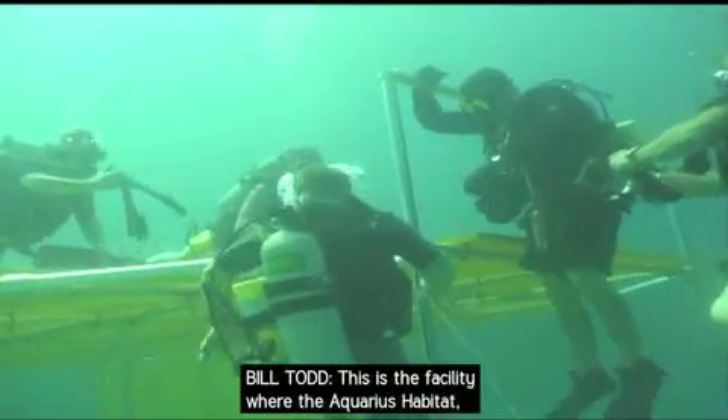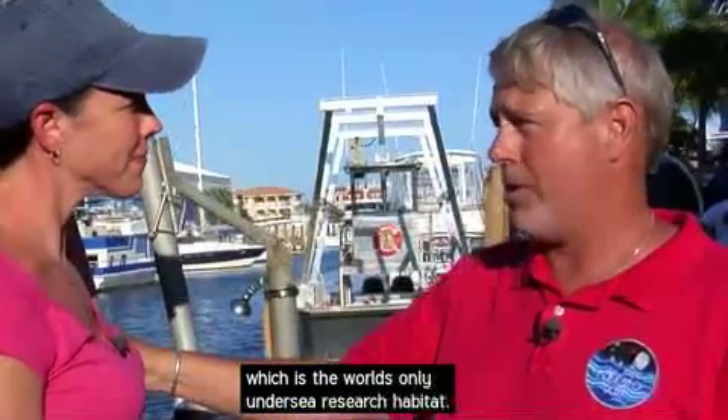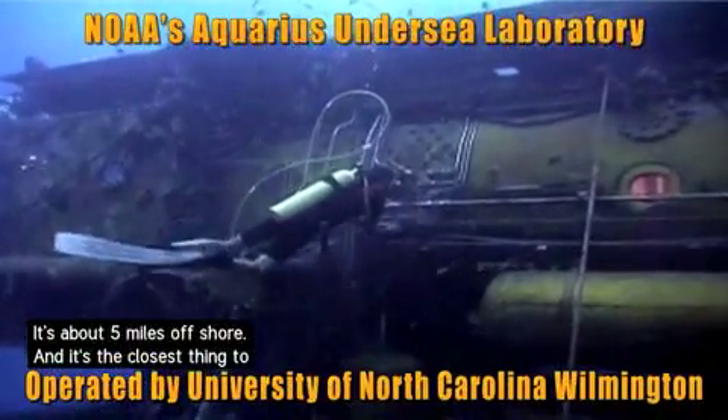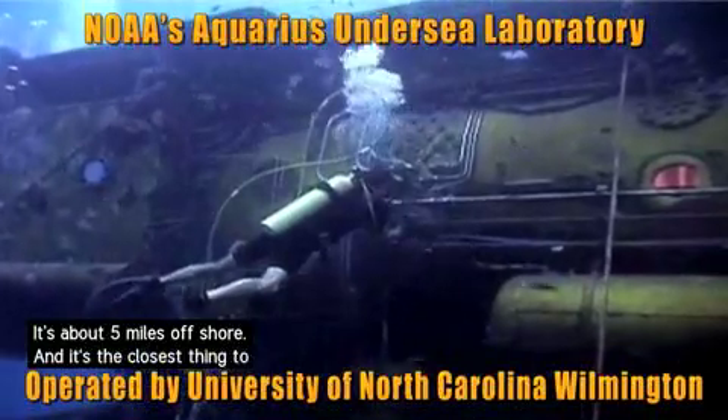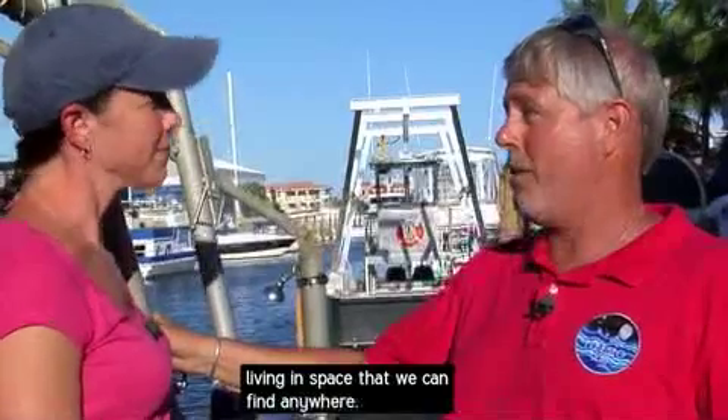This is the facility where the Aquarius habitat is located — the world's only undersea research habitat. It's about five miles offshore, and it's the closest thing to living in space that we could find anywhere.